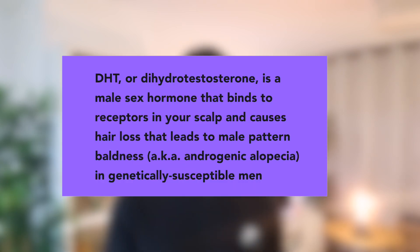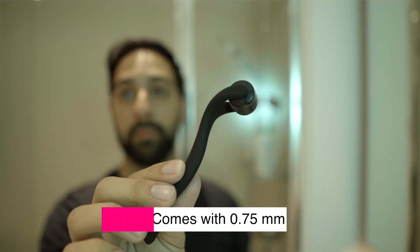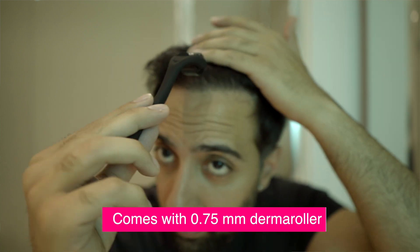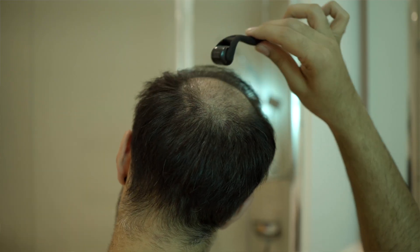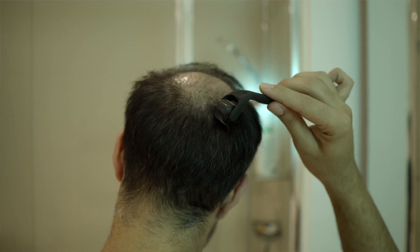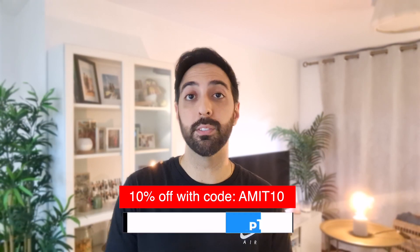Growplex isn't only helpful for my scalp — it also has additional natural ingredients inside of it which are added DHT blockers. If you don't know what DHT blockers are, I'll talk about that in another video, but essentially dihydrotestosterone is a hormone that inhibits hair growth in men. Adding DHT blockers to your scalp reduces that and allows you to keep your hair. Growplex also comes with a little derma roller, which helps poke more holes into your head so the foam is absorbed even quicker. If you're interested, I have a discount code in the description below.